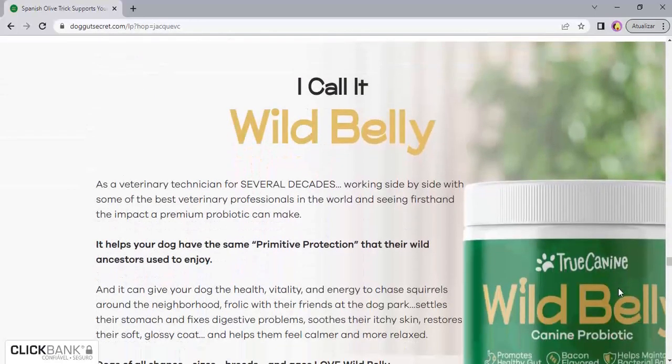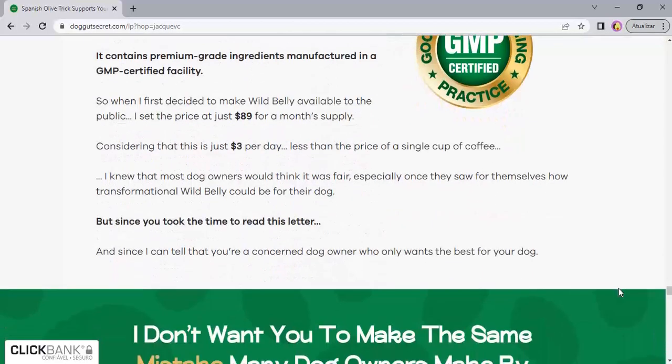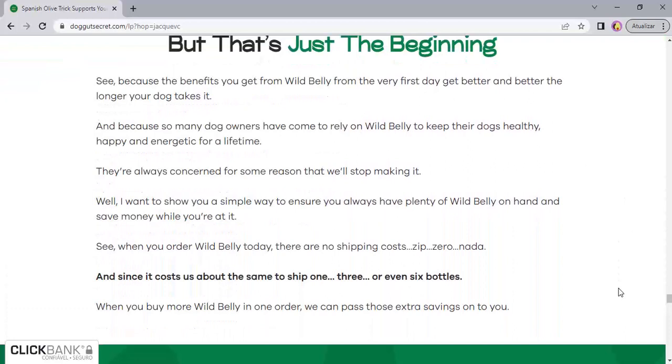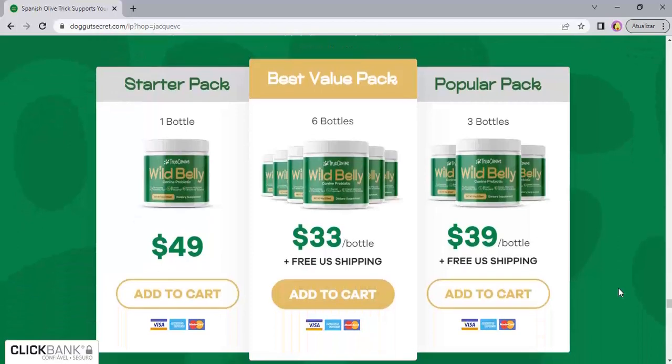In short, Wild Belly Dog Probiotic is a high-quality product made with natural and effective ingredients to improve the health of your pet. In addition, it is safe and offers guarantees to its customers. If you are looking for a healthy and effective option to improve the health of your pet, Wild Belly Dog Probiotic is a great choice.